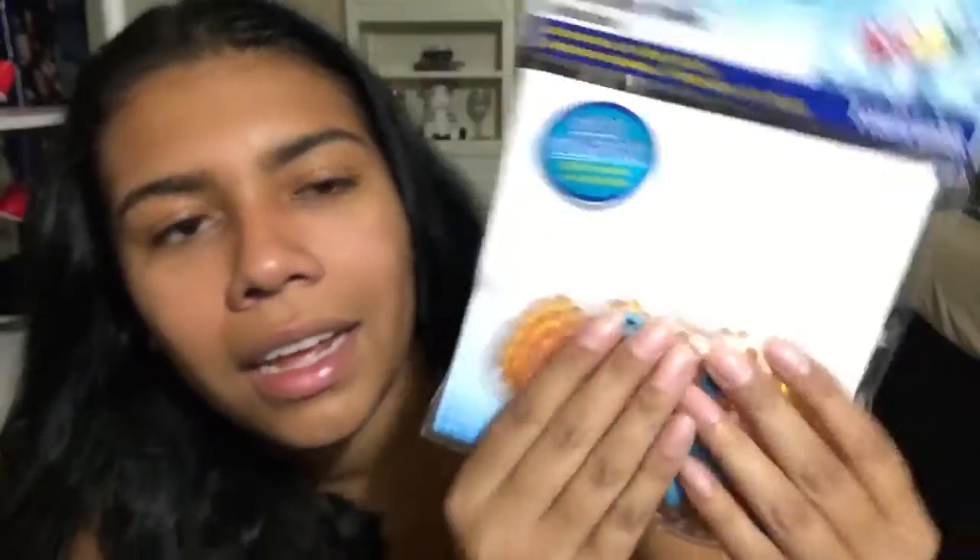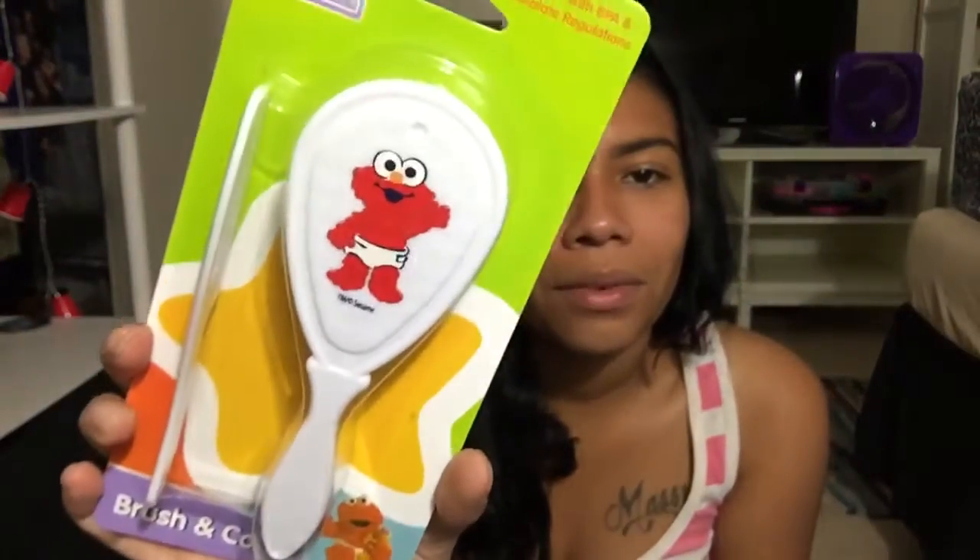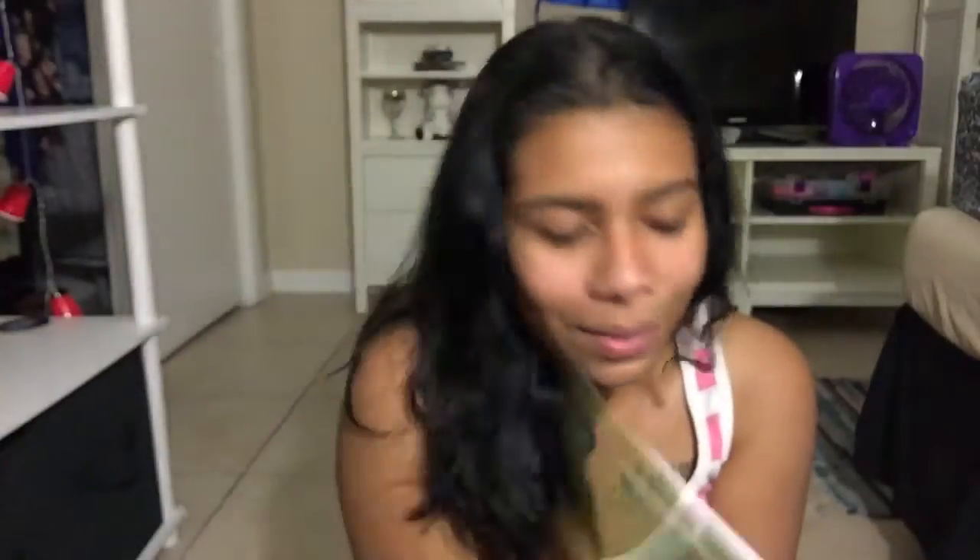This is for when the baby starts teething. They also had different ones — like ones you put in the freezer that get hard and the baby sucks on it — but I feel like this one might be too big. I don't know, it seemed squishy, we'll see what happens. And this is an Elmo brush and comb set — little Elmo, it's so cute. My baby is going to have hair!